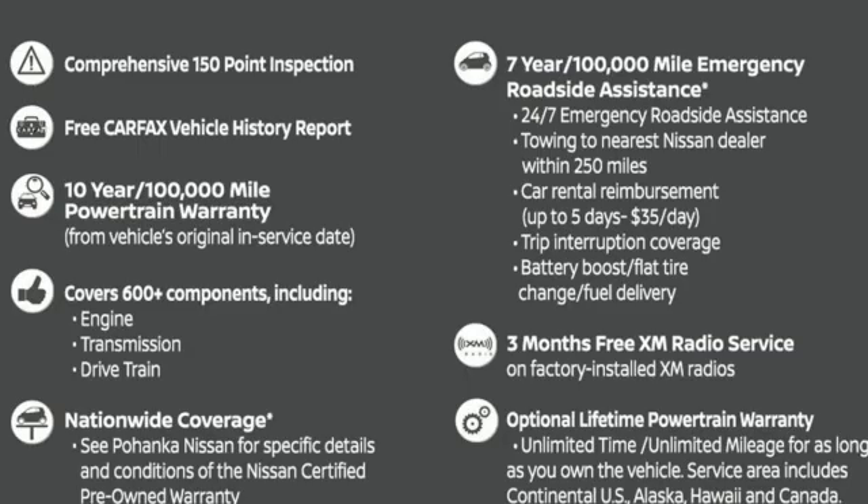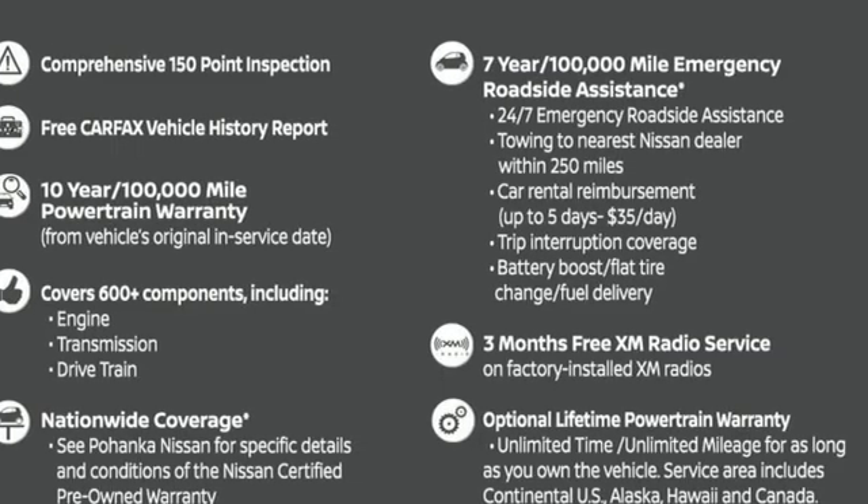Nissan — built for the human race. Driving is believing. Test drive it today.